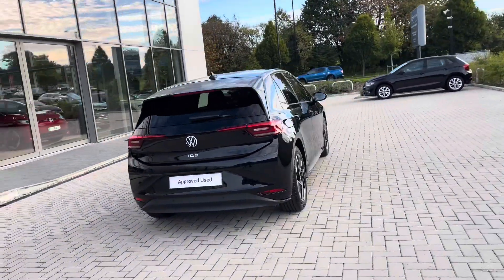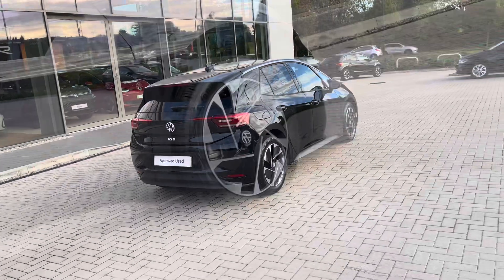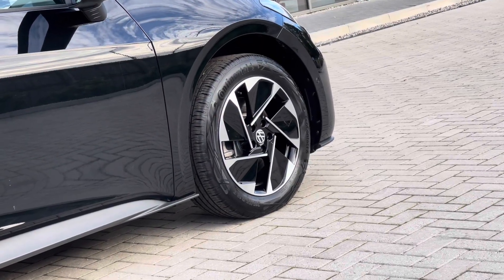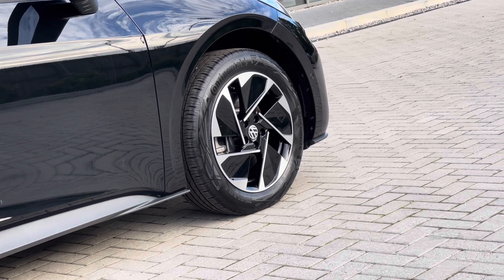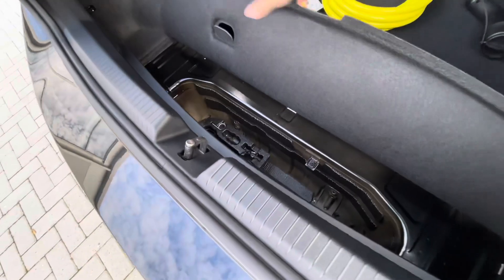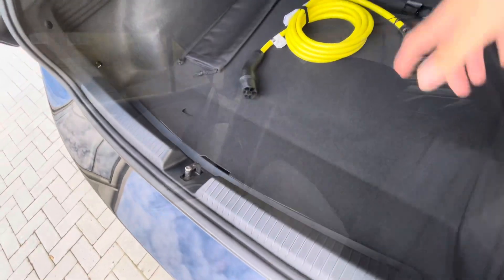The car has been well maintained and has delivery mileage. You have the 18-inch East Derry black alloy wheels which complement the exterior finish well, offering a sporty and stylish look to the vehicle. A fairly spacious boot capacity, big enough to fit a weekly shop inside, with additional storage space underneath there as well.